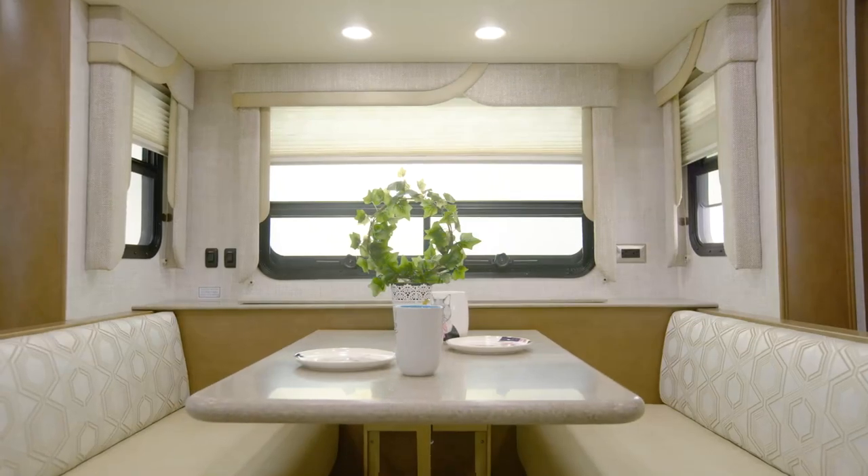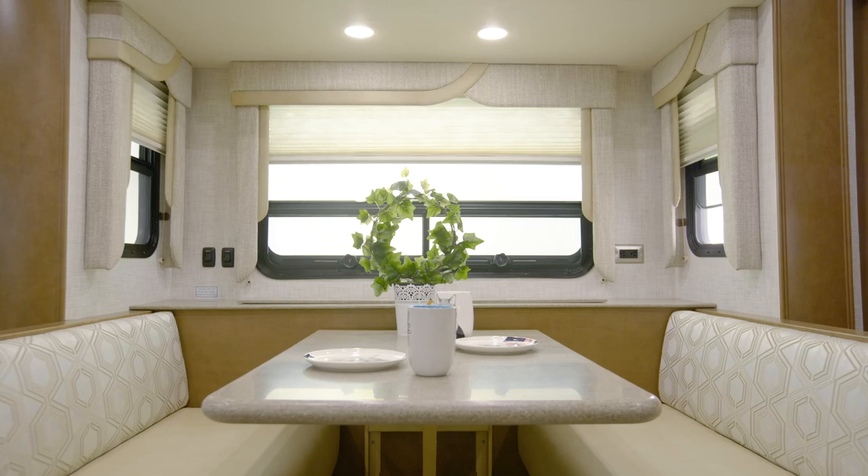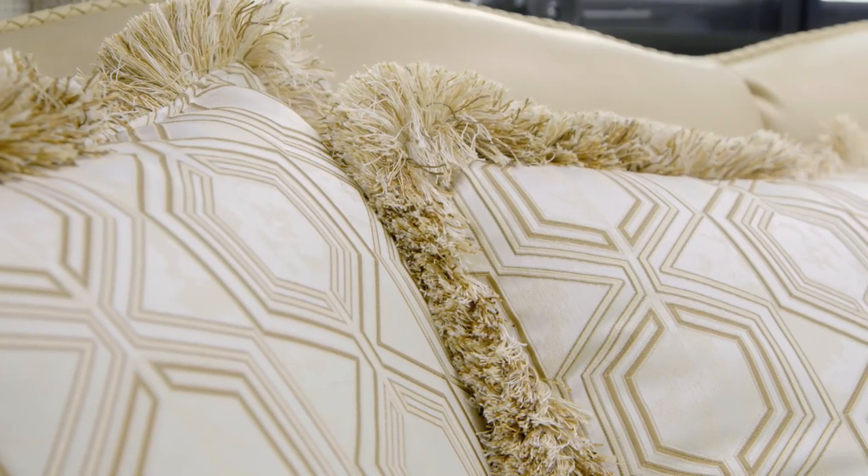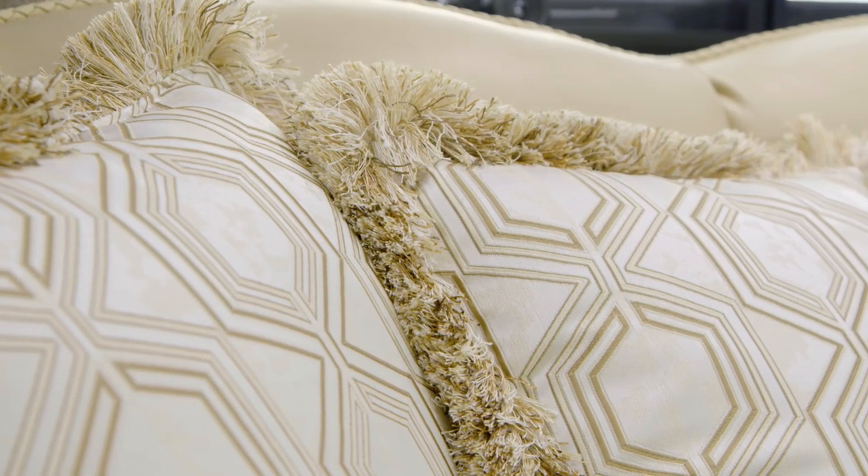Throughout the coach, it's all about the finishing touches, like pleated window shades and backlit wood slide-out fascia. The Foster Decor Package, as seen here, provides subtle but stylish color in every space.